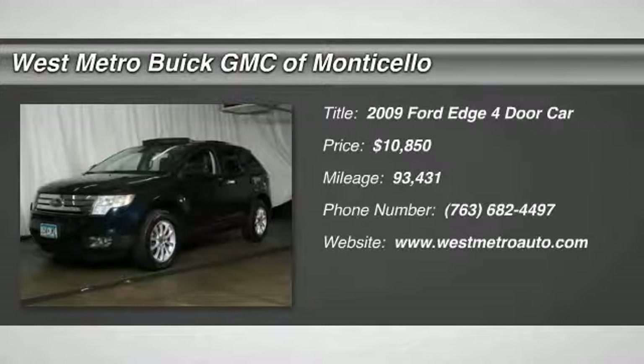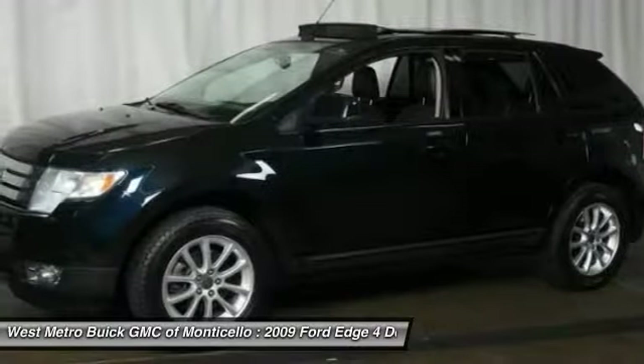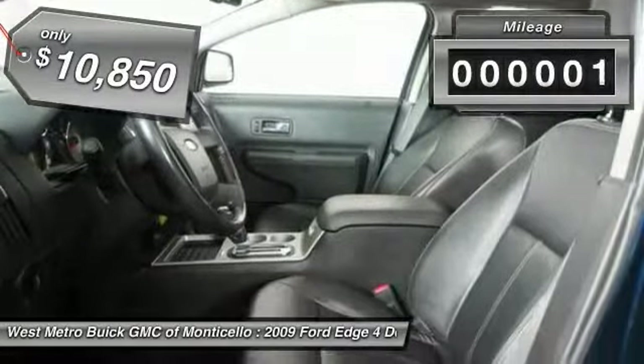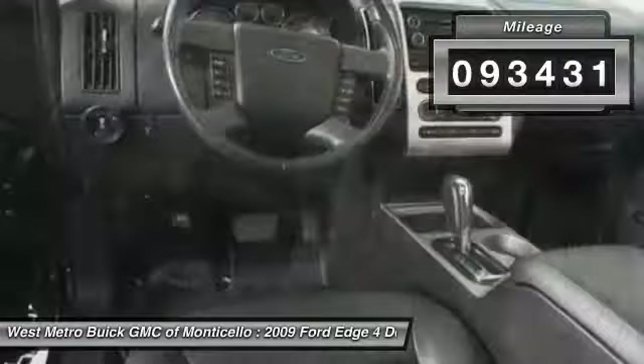Take a ride in the 2009 Ford Edge — thrills with more power and miles per gallon. Either way, you're in for an exhilarating experience. The Ford Edge is priced below $15,000 and has less than 95,000 miles.